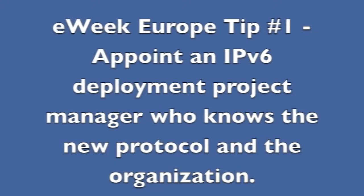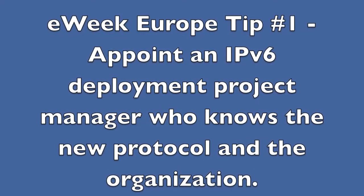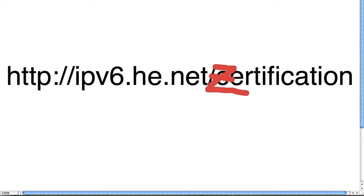First tip from eWeek Magazine: appoint an IPv6 deployment project manager who is familiar with both the new protocol and the organization. Educational and training courses are of course available. Hurricane Electric offers its own IPv6 certification as well.